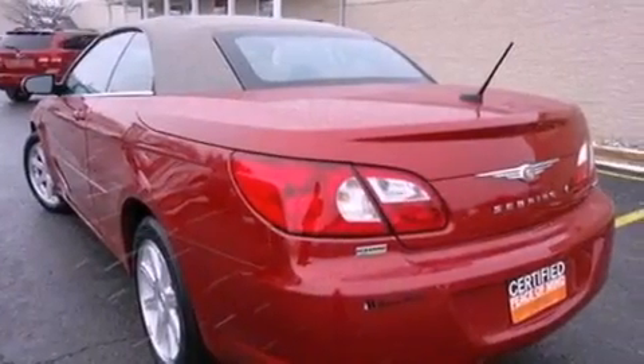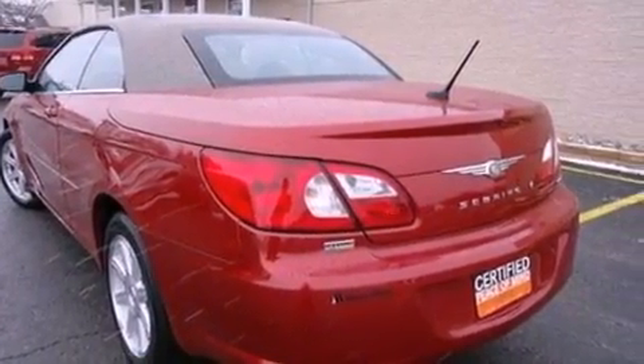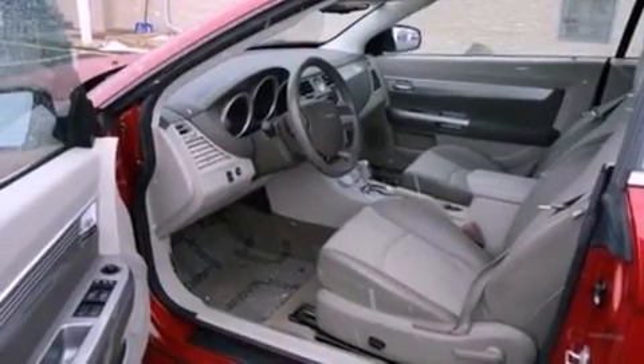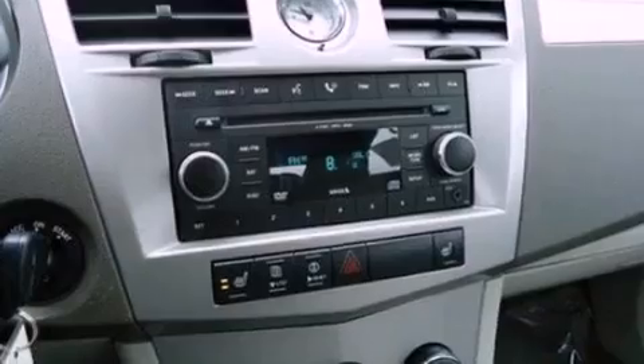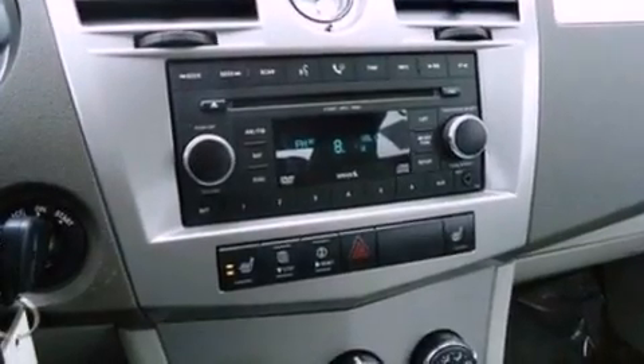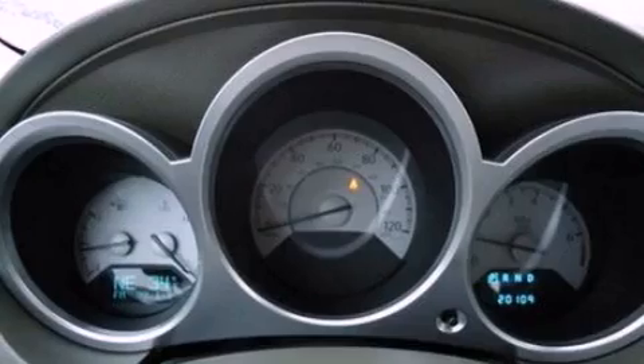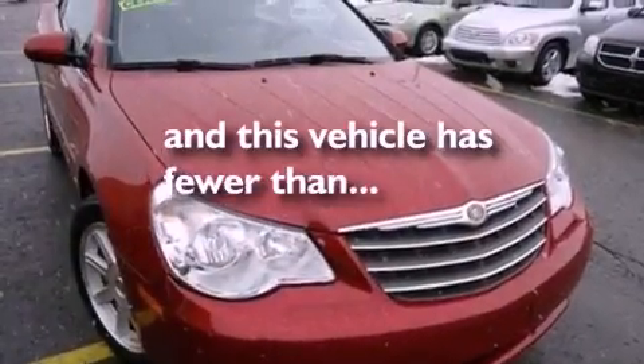The following features are also included: air conditioning, cruise control, full-power accessories, a six-speaker audio system, a four-wheel independent suspension, privacy glass, an anti-lock braking system, a passenger side airbag, external temperature display, and this vehicle has less than 21,000 miles.